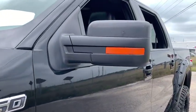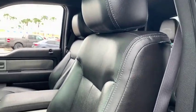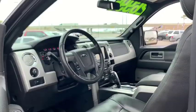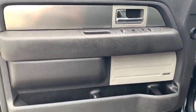Keyless entry, navigation system, four-wheel drive, backup camera, power passenger seat, remote engine start, running boards, leather wrapped steering wheel, driver lumbar, adjustable steering wheel.